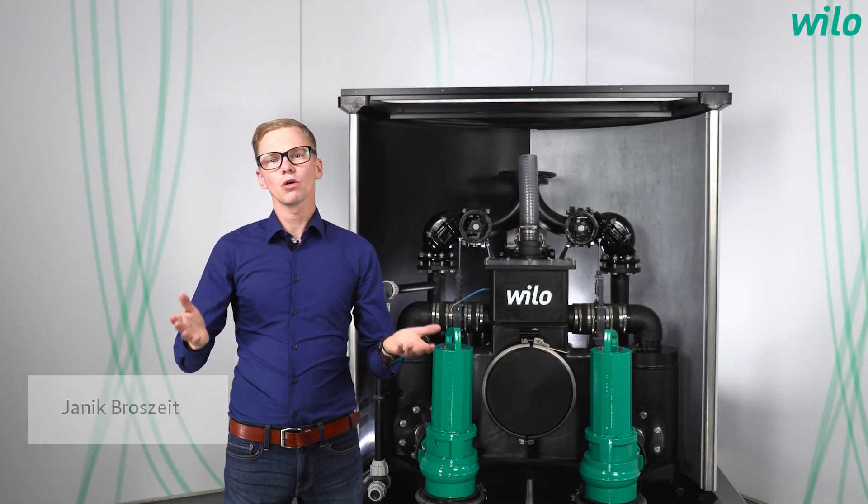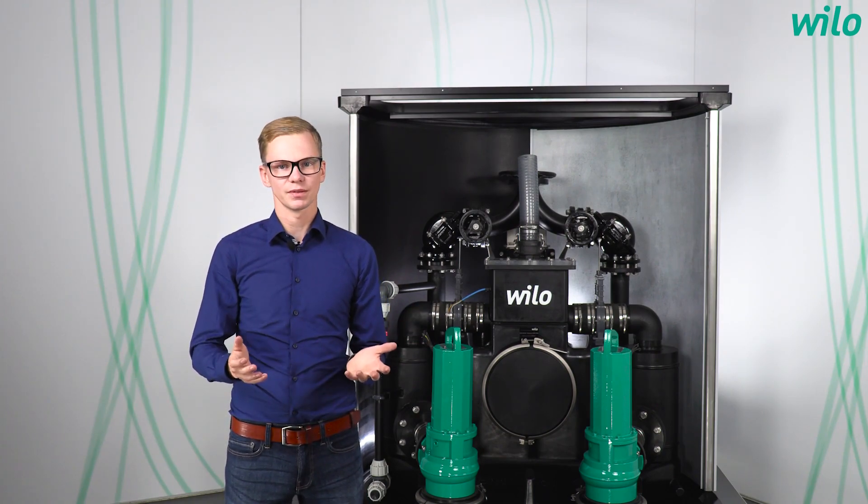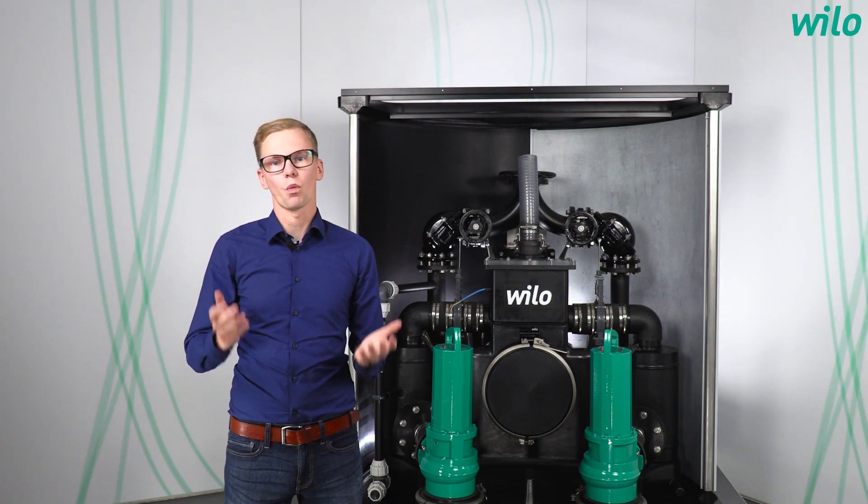Welcome to a new episode of Yannick Asks. We all know clogging, and it also applies to pump systems, especially in the field of wastewater transport. The solution to it is our topic today.